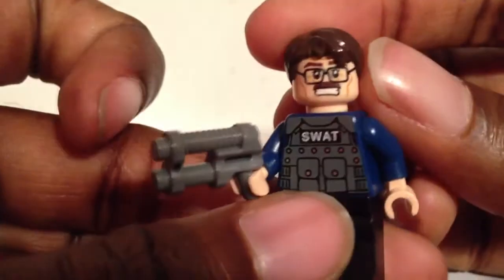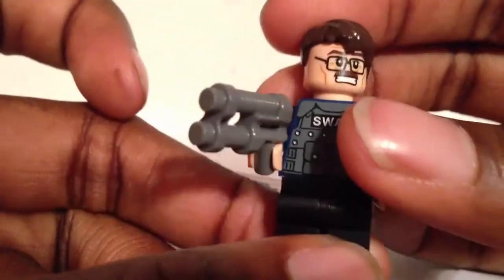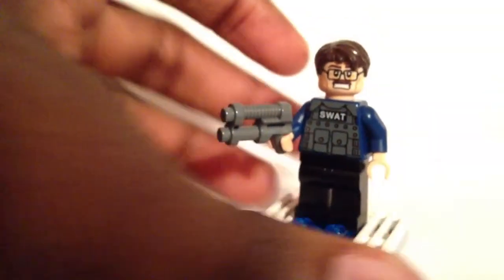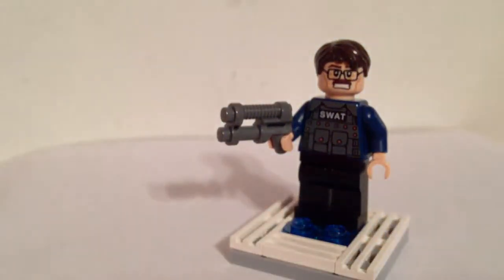So you do have two facial options here for Commissioner Gordon, which is cool. He comes in set 76001, the Bat versus Bane Tumbler Chase. It's the only way to get him, so if you want him, go ahead and get that set.